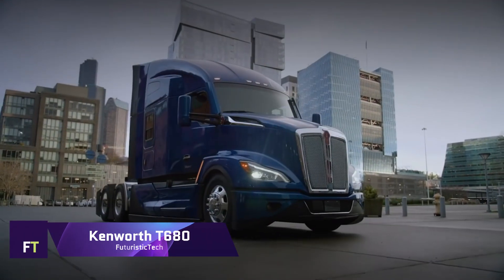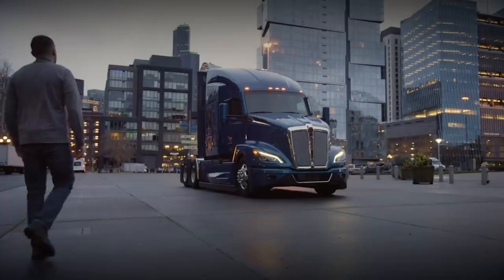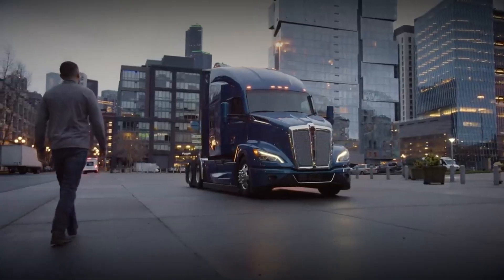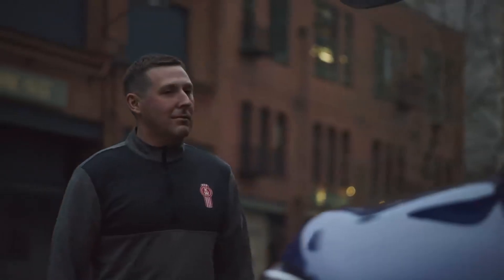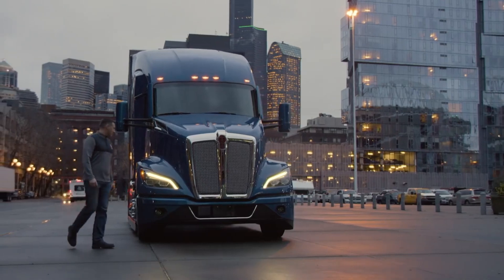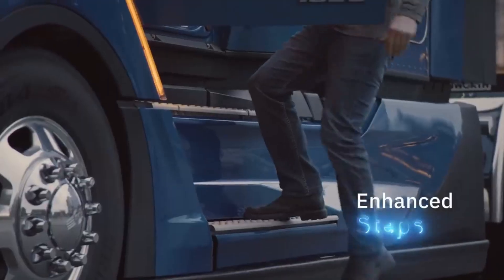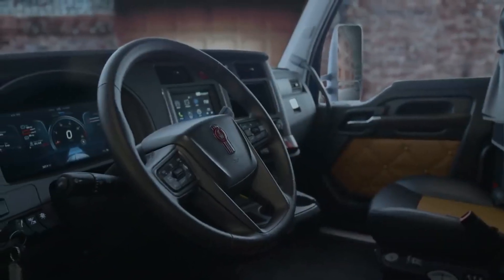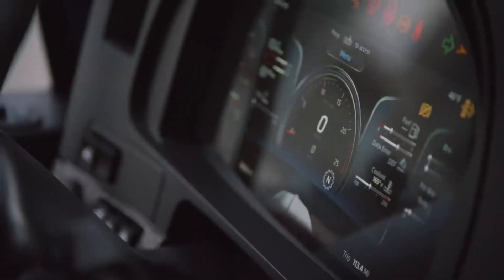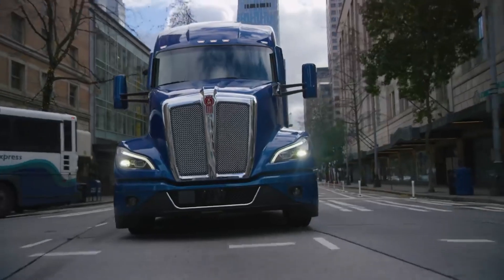Kenworth T680. The Kenworth T680 is a highly evolved aerodynamic long-haul tractor designed for maximum efficiency and uptime. It features a sleek exterior with innovative aerodynamic design elements that can offer up to 7% fuel savings from day one. The T680's exterior styling includes a narrower hood and grille, A-pillar turning vanes, integrated front air dams, and optional side extenders that work together to reduce drag. It offers best-in-class LED headlamps for better visibility and signature LED daytime running lights for a distinctive Kenworth look.